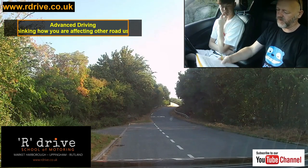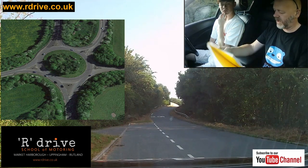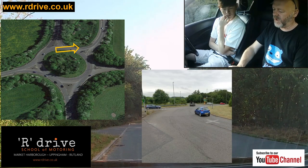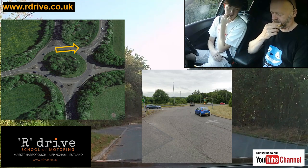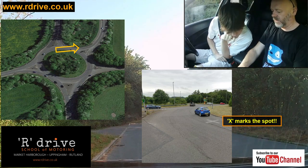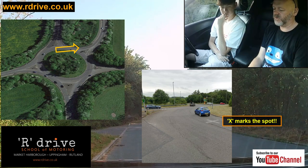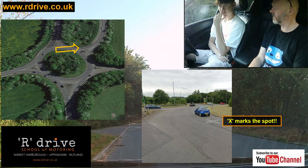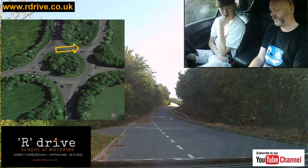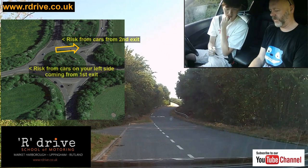Now let's talk about coming off roundabouts. We signal when it benefits and hold off if it confuses. If I'm turning left off on the third exit, where's the earliest opportunity to signal left without being confusing? Just as you reach the island before your exit. And before signalling, on a hazard routine, you check your mirrors. Where's the risk coming from? Cars coming out of the exits on your left.